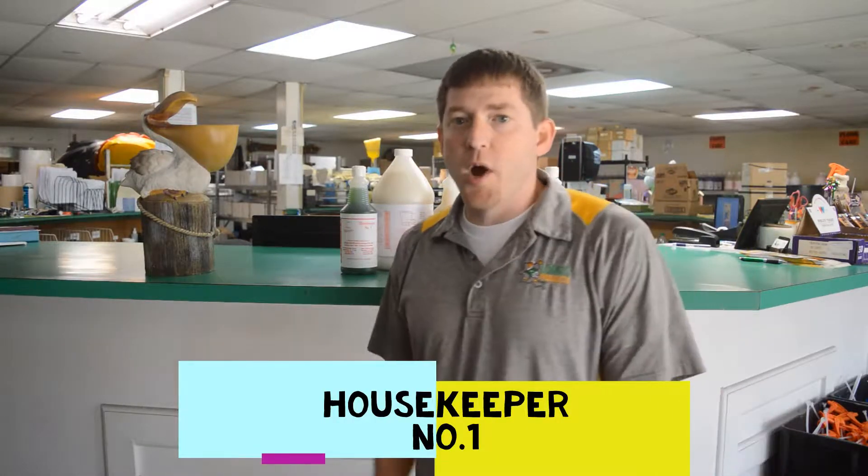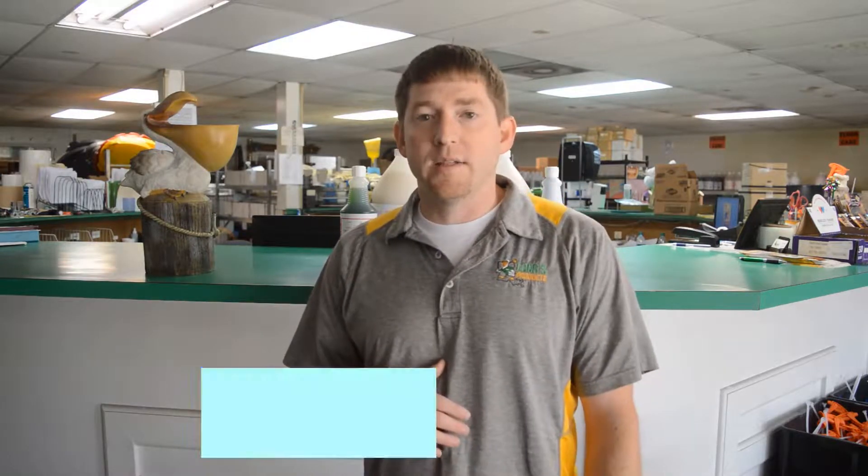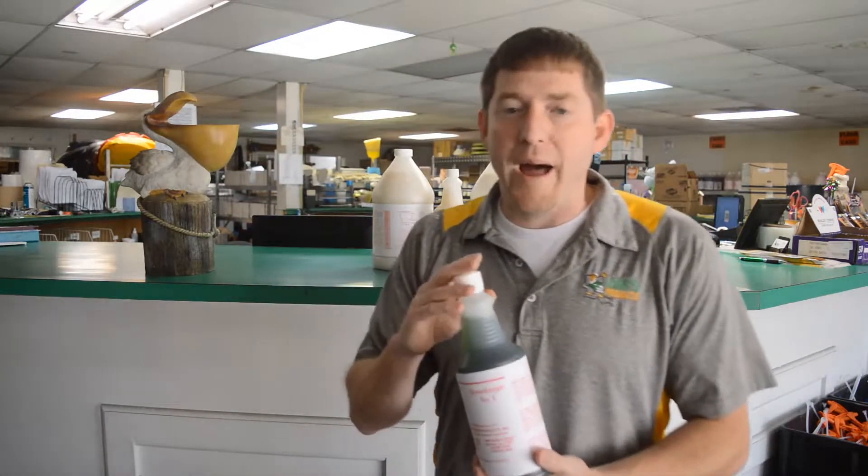Hey guys, this is Ryan with Long's Products. I'm here to tell you a little bit about a product that we manufacture right here in Alexandria. Another one of those great products — it's called Housekeeper No. 1. This is a mild acid, a phosphoric acid.